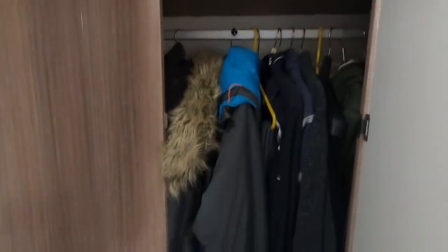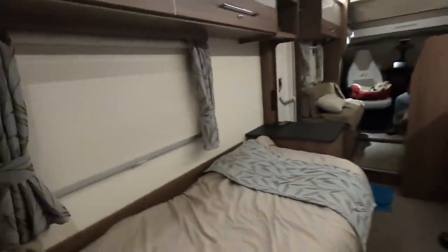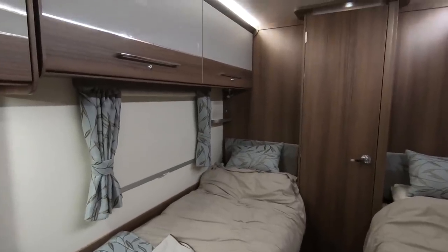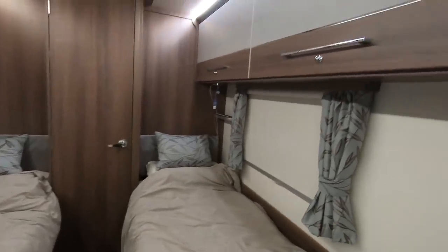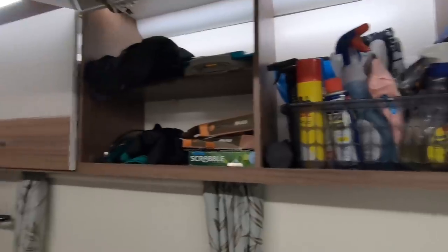The wardrobe is pretty big — it's quite deep. You probably can't see it on the camera, but it goes quite a way. I've got all our clothes in there, even our big thick winter coats. There's a nice big shelf above as well. These cupboards — these lockers — are enormous. You can fit so much in them. That's really surprised us, how much room there is in these lockers.